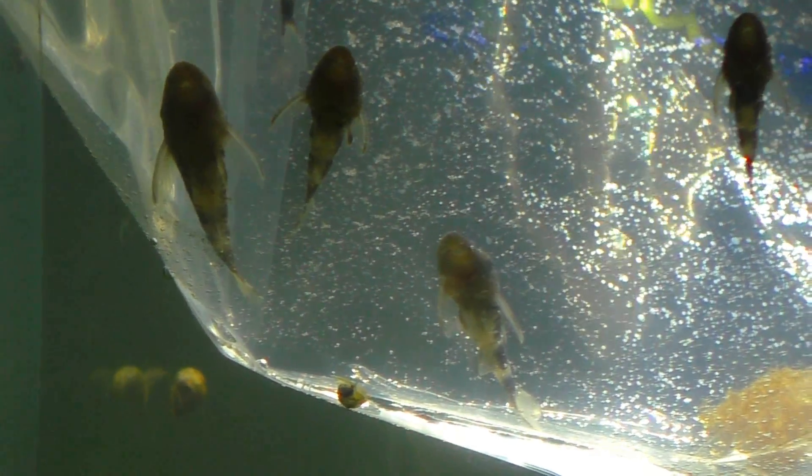Alright, so here they are. Now I ordered what was called orange autosynclus. These don't look very orange to me. They did have zebra autosynclus, which I think is what they sent me. These still might be young and they might get orange as they grow older, but they're definitely black and white striped, which leads me to think they are zebra autos.